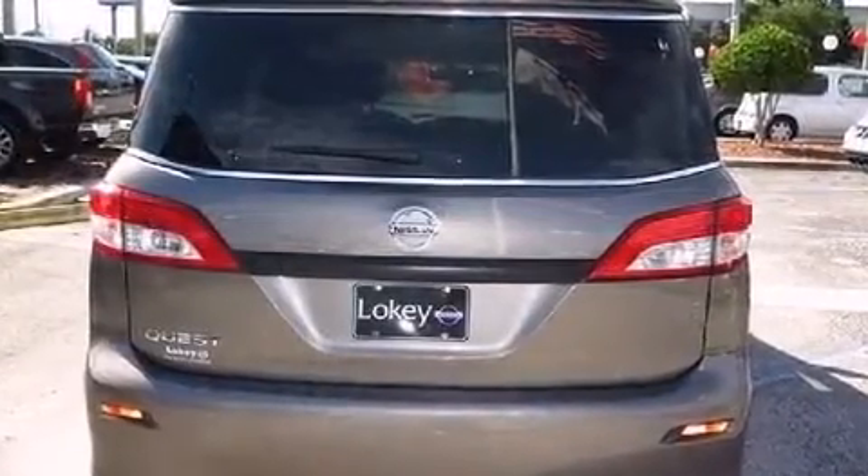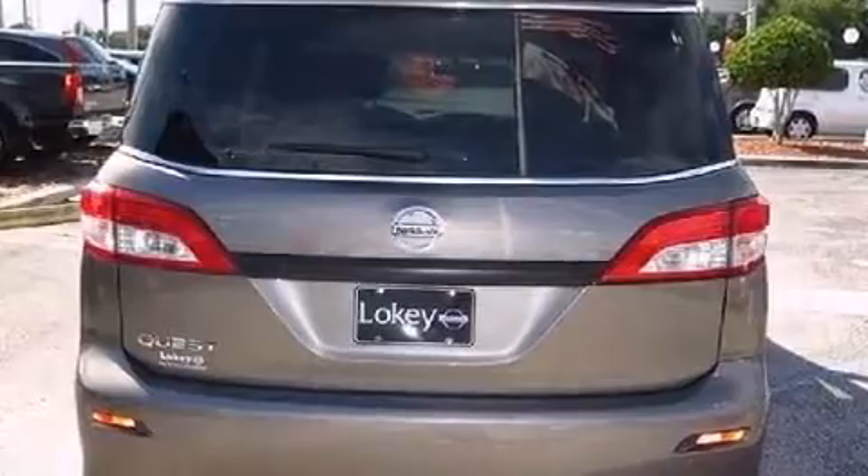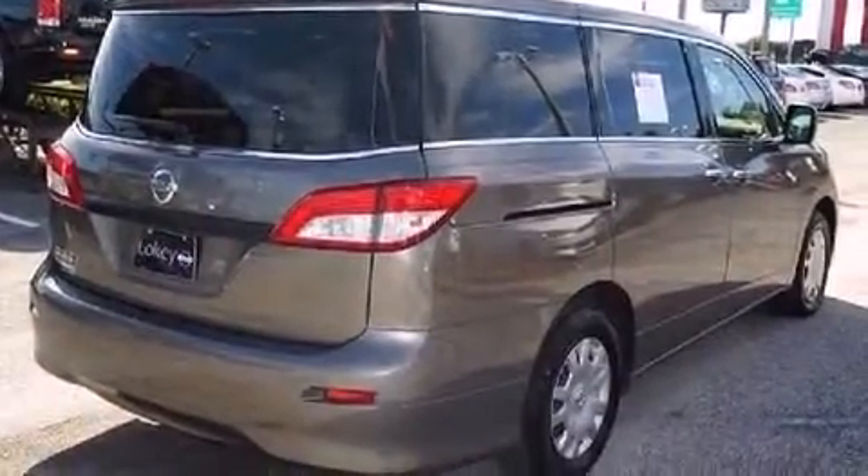It's equipped with tons of terrific amenities, but it won't break your budget, such as remote keyless entry, front and rear air conditioning, rear wipers, and a split folding rear seat.